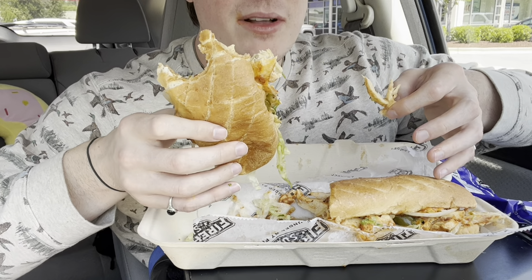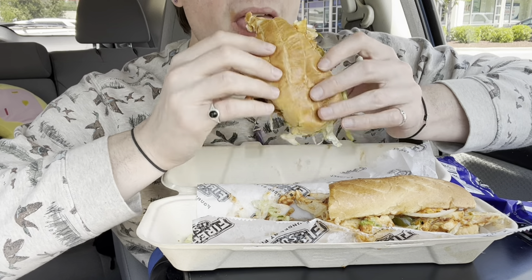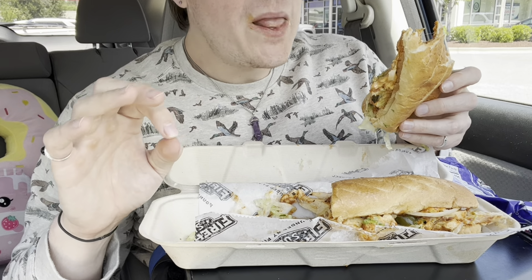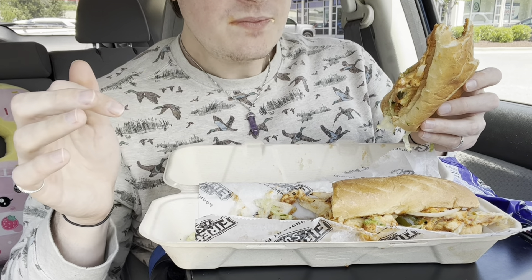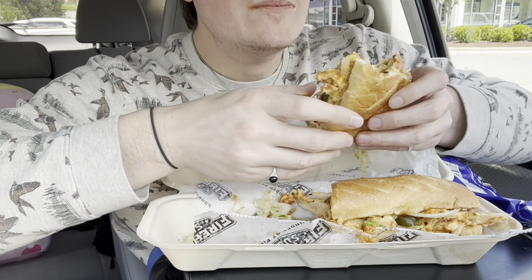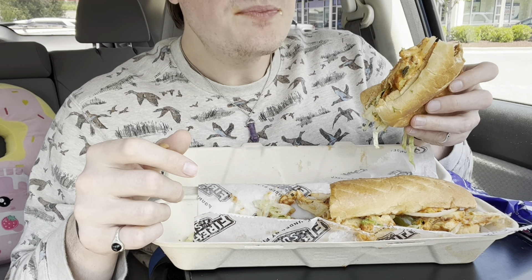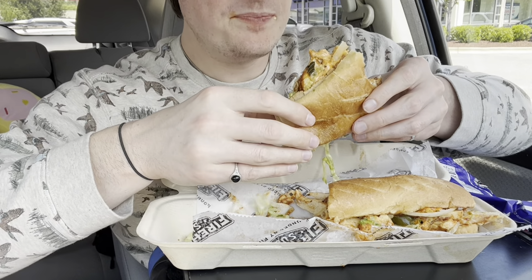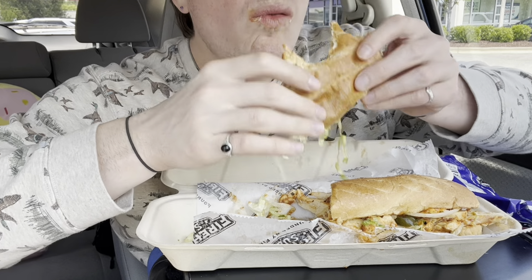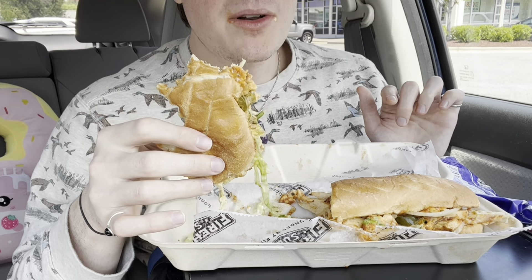They actually gave me a lot of chicken — it's awesome. This is good, I'm a fan. The bread is so soft, and this sauce is blowing my mind. Tomatoes would be good on this.